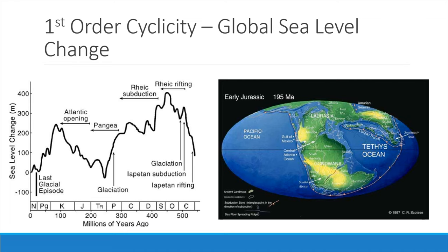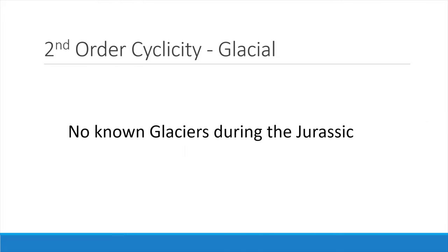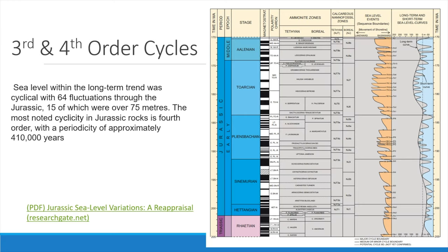A dramatic rise in sea level occurs in the Cambrian, consistent with the opening up of the Iapetus Ocean. Global sea level drop at the end of the Cambrian is attributed to the onset of subduction within the Iapetus Ocean. The change in sea level at about 440 million years is coincident with the onset of subduction of the Rheic Sea. The rising sea level in the Jurassic and the Cretaceous coincides with the opening of the Atlantic Ocean. There were no known glaciers during the Jurassic, so no second-order cycles are observed in the rocks. Sea level within the long-term trend was cyclical with 64 fluctuations through the Jurassic, 15 of which were over 75 metres.